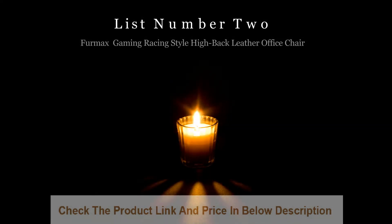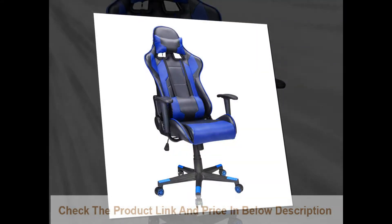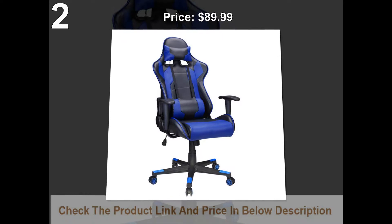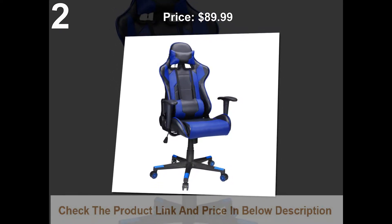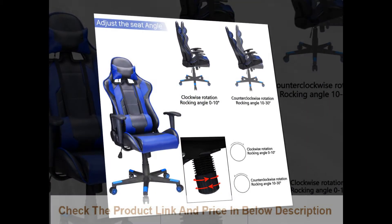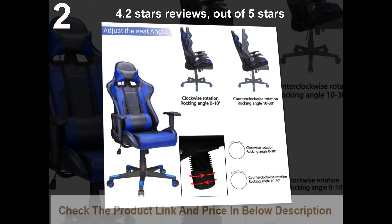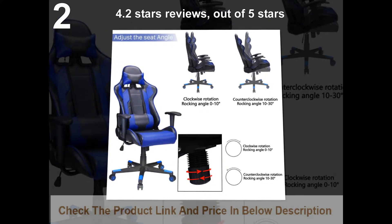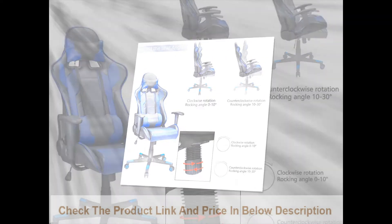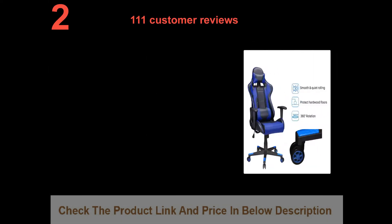List number 2: Furmax Polar Aurora gaming racing style high back leather office chair. Price $89.99. 4.2 stars out of 5 stars, with 111 customer reviews.